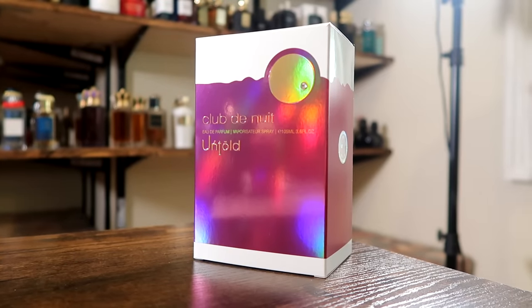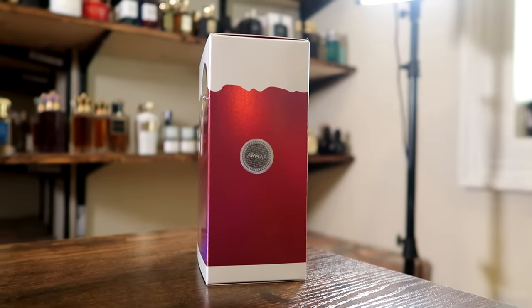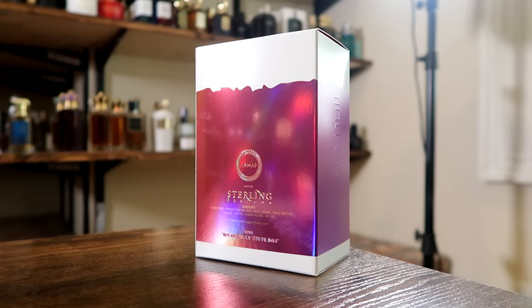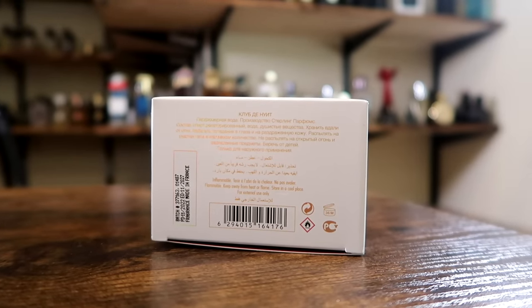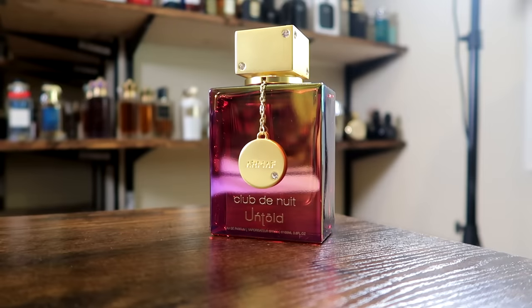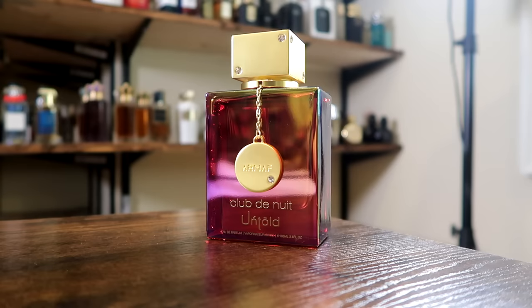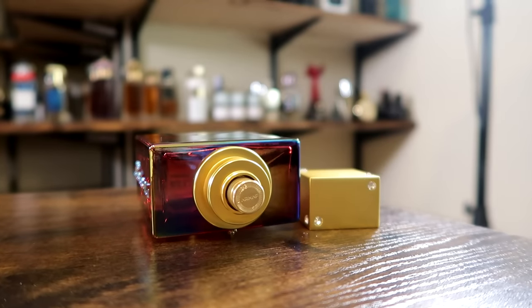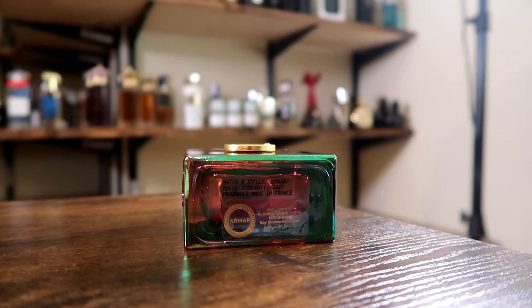Let's check out the presentation of Untold. Here we have the box — the name of the fragrance, size, and concentration on the front. Eau de Parfum, 105 ml size. Up on top, Armaf. On one side, a certificate of authenticity sticker. On the other side it says Club de Nuit. On the back, your ingredient information. On the bottom, your batch code and barcode. This one expires 11-2027. The bottle has this cool pearlescent paint scheme. Name, house, size, and concentration are all on the front. It says Club de Nuit on the side, and the cap has a satin gold look to it. On the bottom, a sticker and batch code printed there as well.